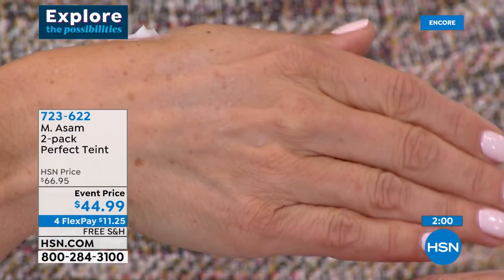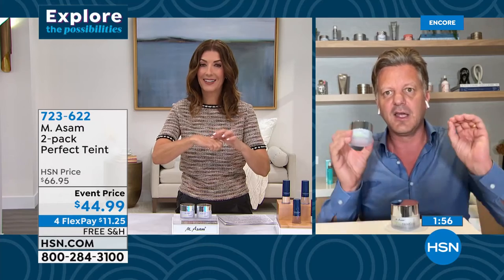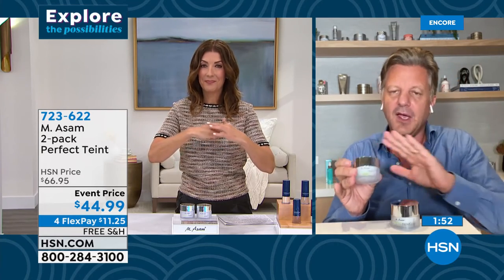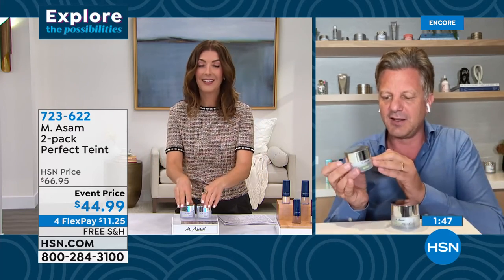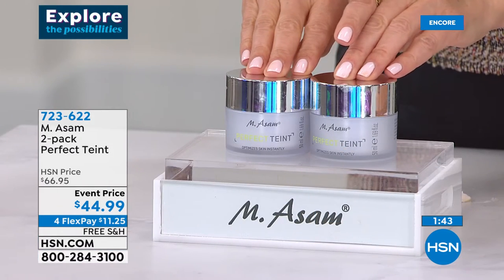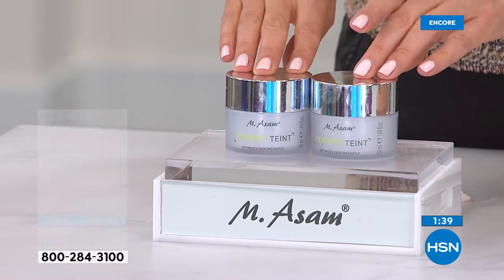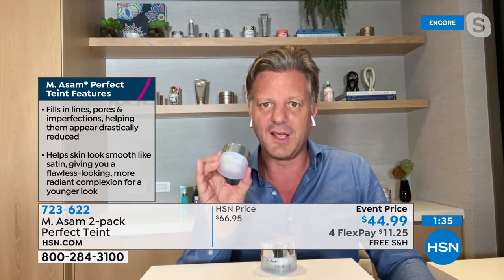I don't know any other product which gives you an instant 10 to 20 years younger look, a flawless skin instantly, an unwrinkled look in 10 seconds. Such a tiny amount goes a long way — so easy to use. We usually never make an offer. I think this is the first time in one or two years that we've made such an offer on HSN.